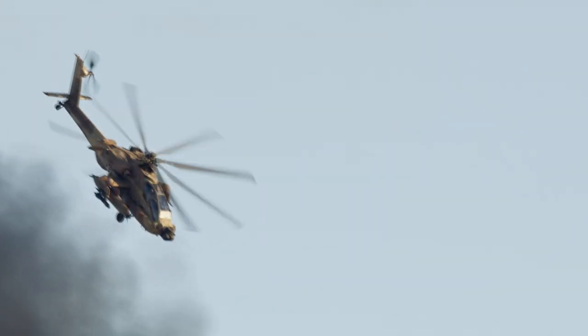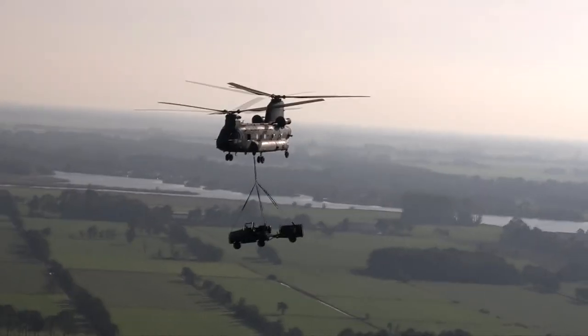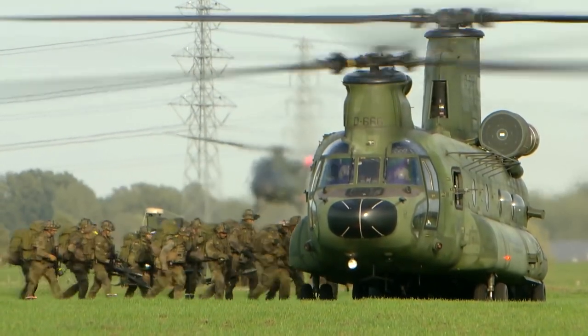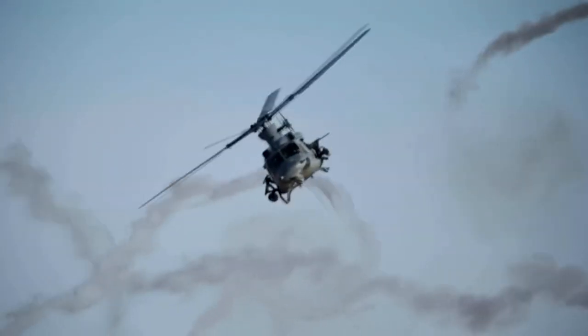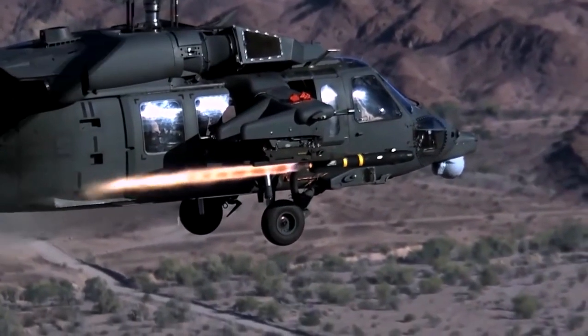A military helicopter is a helicopter that is either specifically built or converted for use by military forces. A military helicopter's mission is a function of its design or conversion. The most common use of military helicopters is transport of troops, but transport helicopters can be modified or converted to perform other missions, such as combat search and rescue (CSAR), medical evacuation (medevac), airborne command post, or even armed with weapons for attacking ground units.